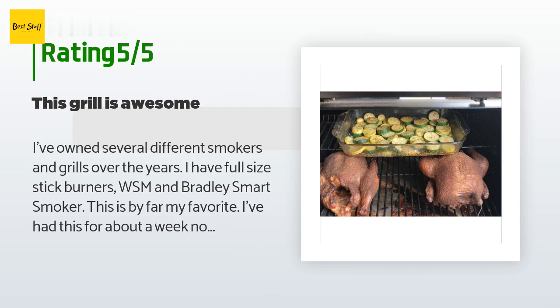I've cooked Brussels sprouts in it. With a range from about 180 to 425 degrees, there isn't much you can't cook with it. Clean up is a joke. After about 10 cooks...